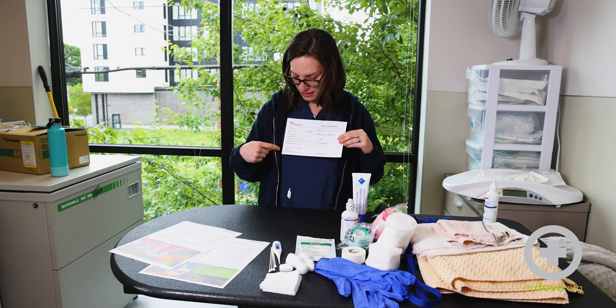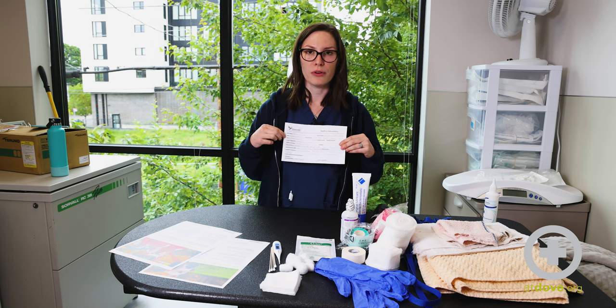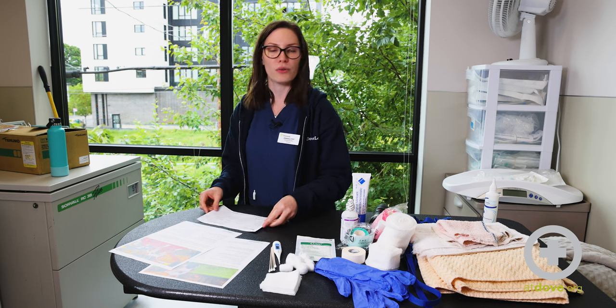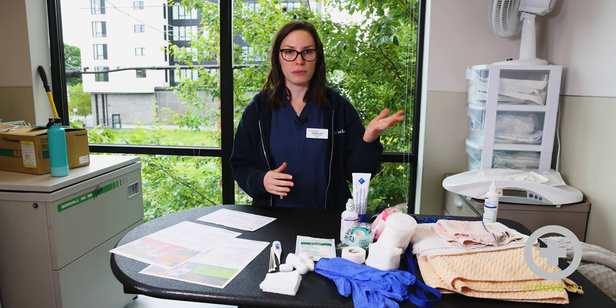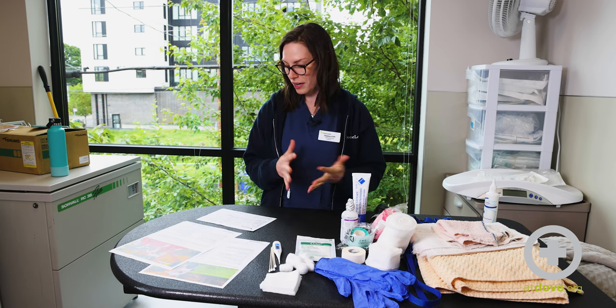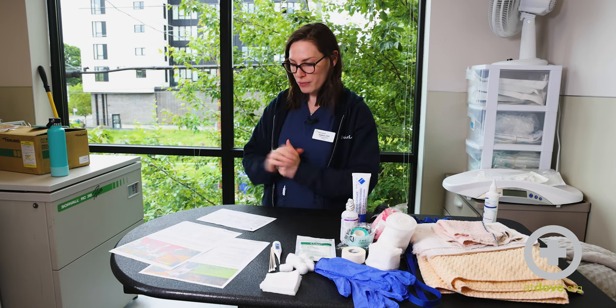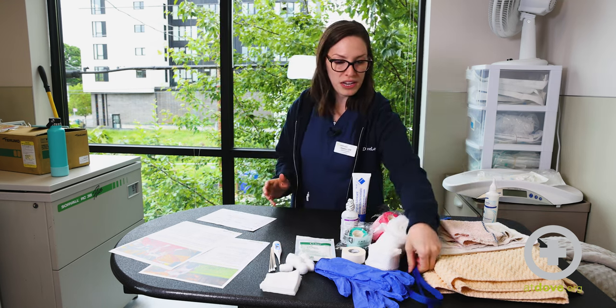Another nice thing to include at the bottom of the card is the pet's microchip number and rabies tag number, in case they get lost and you need to make sure their information is updated or call the county to report them missing. That rabies tag number will be really helpful for that.